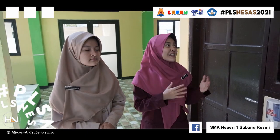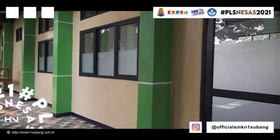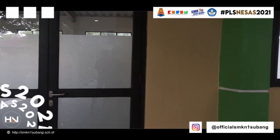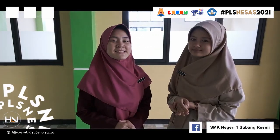Yang ini adalah ruang kesiswaan. Dan ini adalah ruangan kelas baru. Semoga pembangunannya cepat selesai ya.